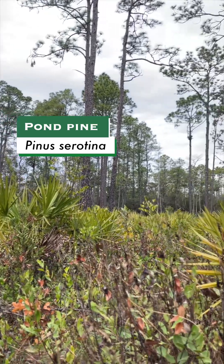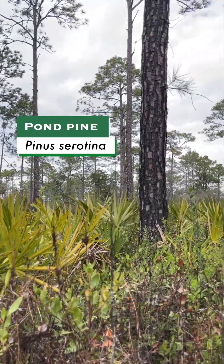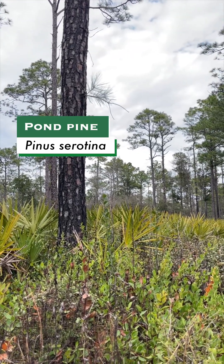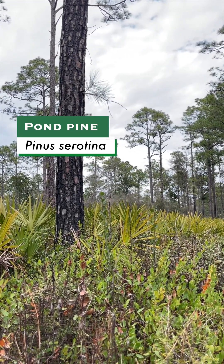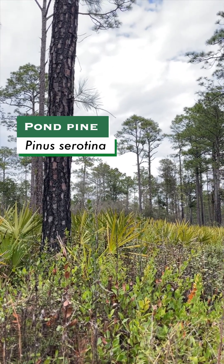Some examples of these types of habitats would be this wet flatwood that we're in here today, also wet savannas, the margins of small streams and ponds, swamps, pocossons, and bays.